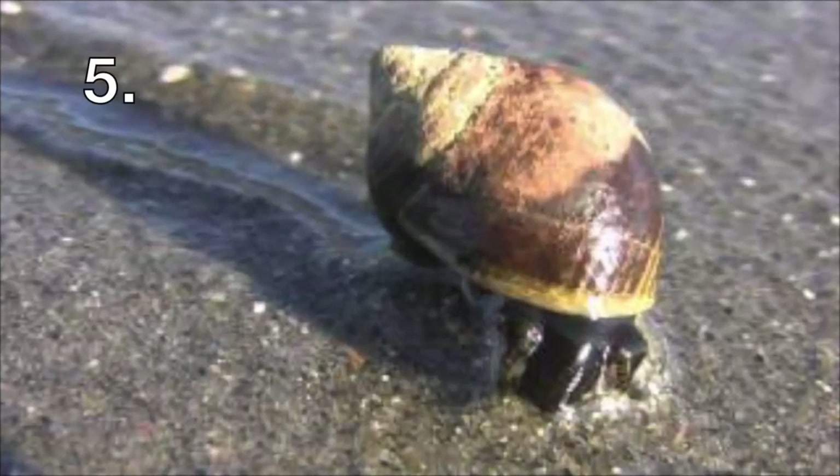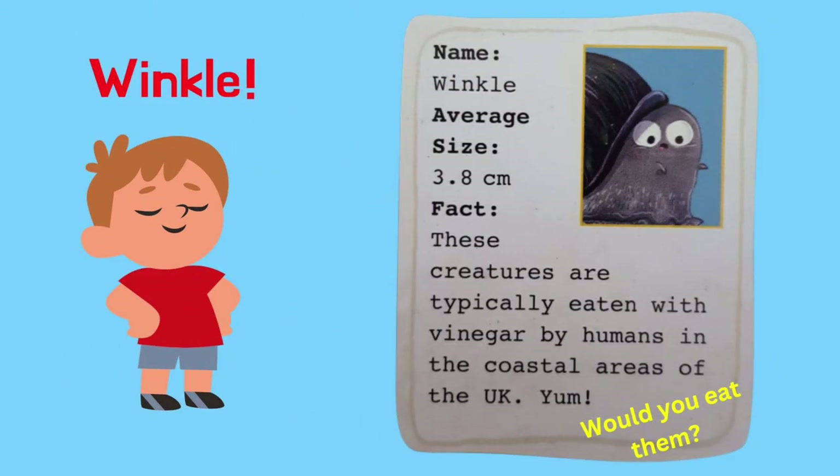What name do you think was given to this little sea snail? It's called a Winkle. These creatures are typically eaten with vinegar by humans in the coastal areas of the UK. Yum! Would you eat them?